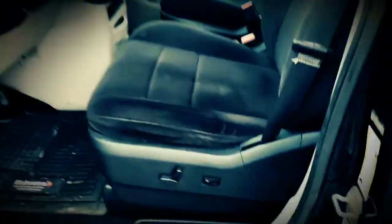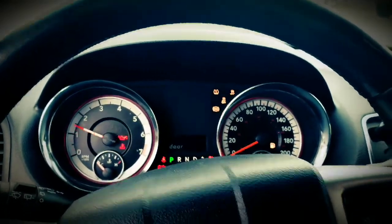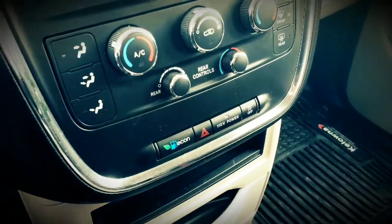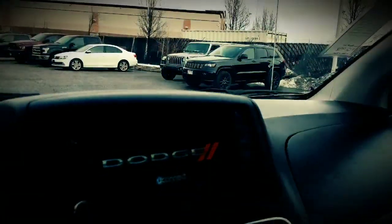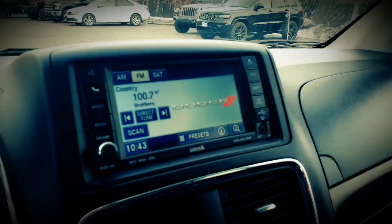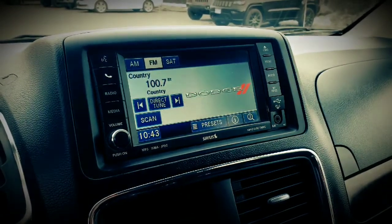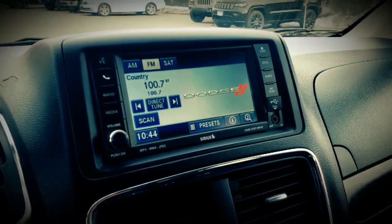Let's go ahead and turn it on. These are power seats with lumbar support. There we are — we can see our touchscreen display with satellite radio. One thing I did forget to mention: it does have a 110-volt outlet power inverter for plugging in any kind of household appliance.